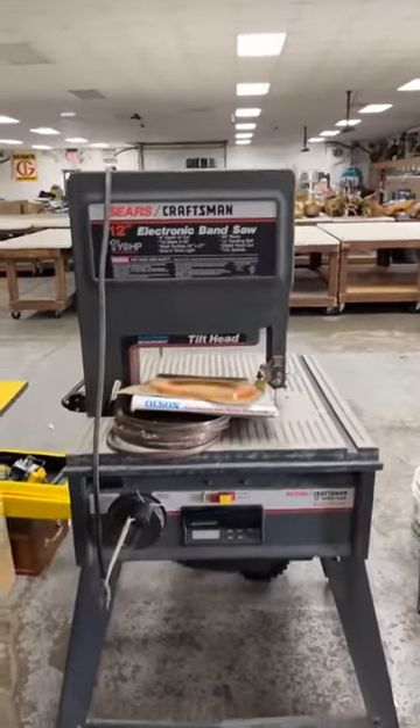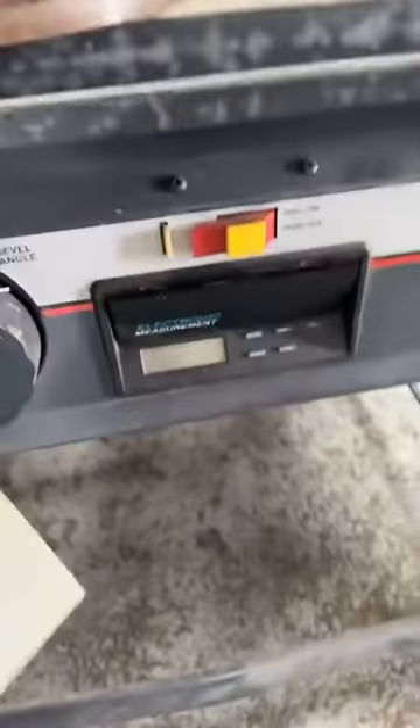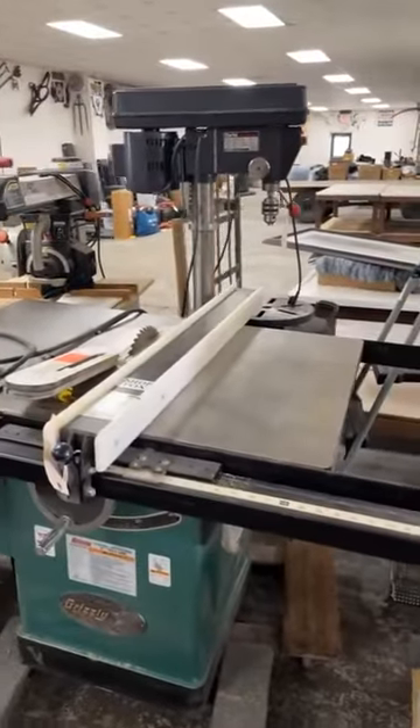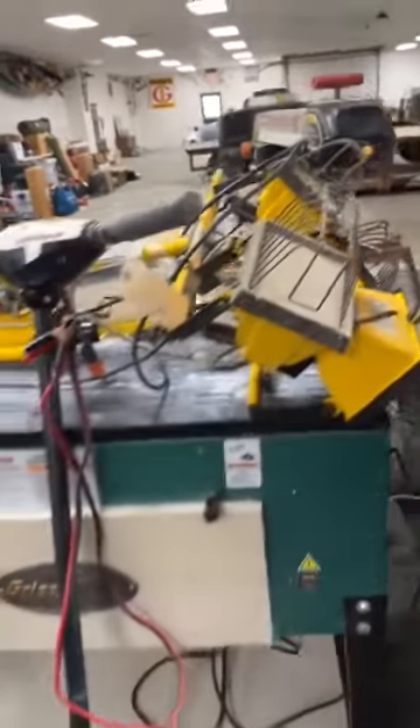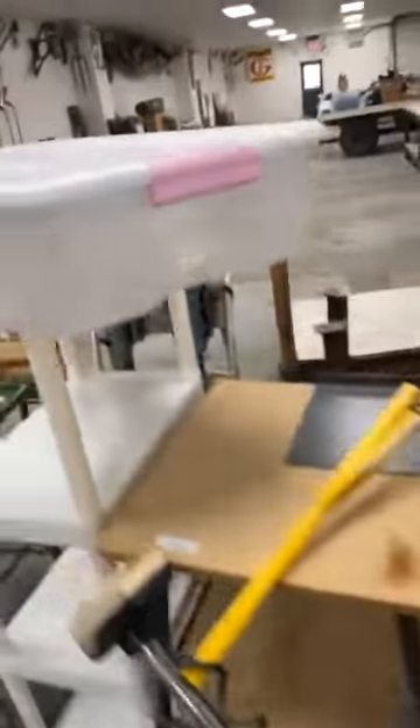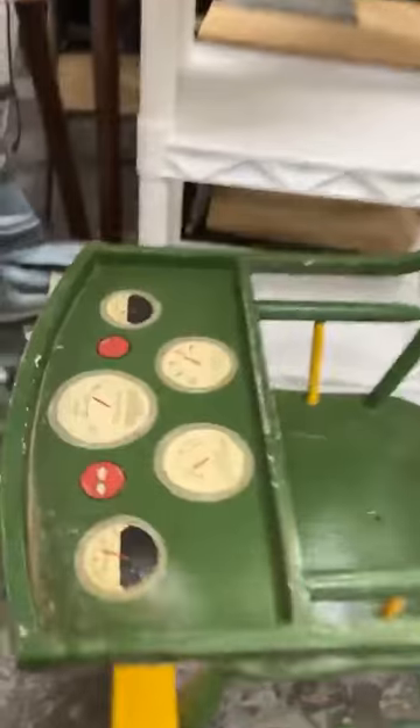12-inch electric fan saw — that is lot 4. These are some of the earlier lots you're seeing first. There's a nice saw down there. Like I was saying, this auction closes tonight and starts closing at 7; about every 12 or 13 seconds the next item will close, so you have time to get in there now and take a look at the catalog and do some research on prices.